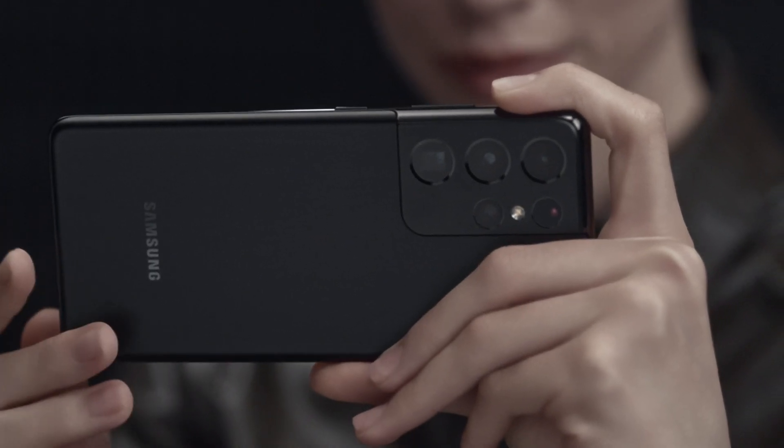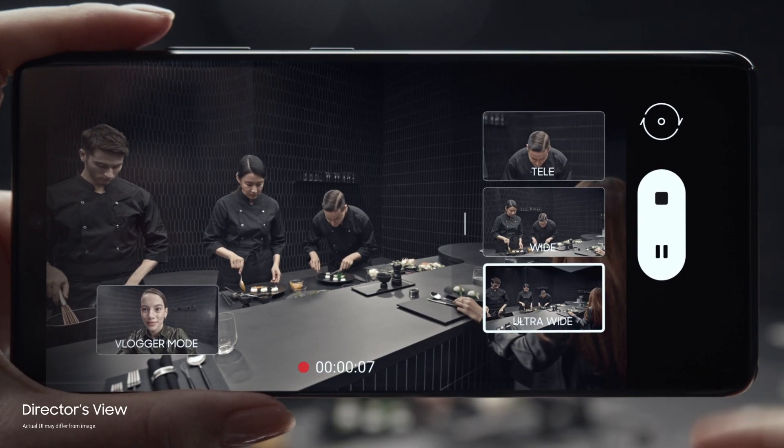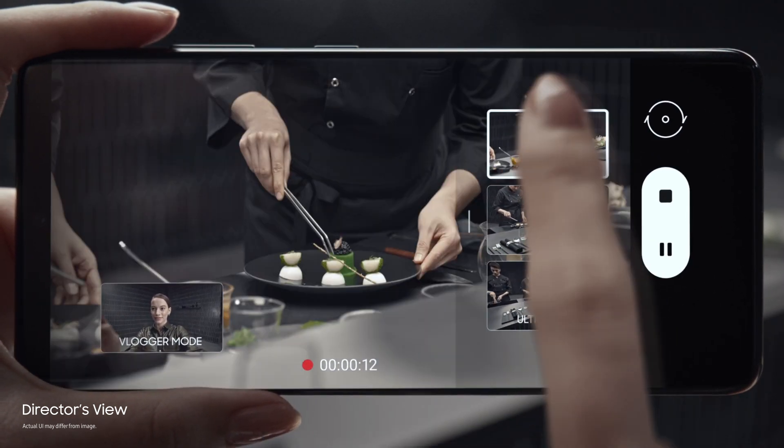Groundbreaking Director's View reimagines movie making. In real time, you call the shots. Choose between ultra-wide, wide, and when you want to get up close, tele.